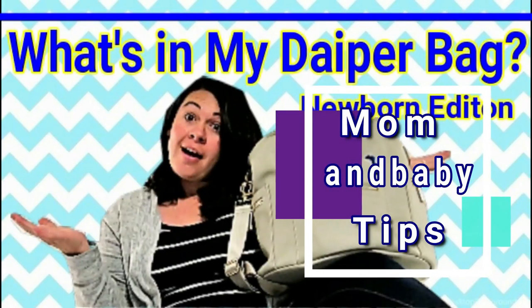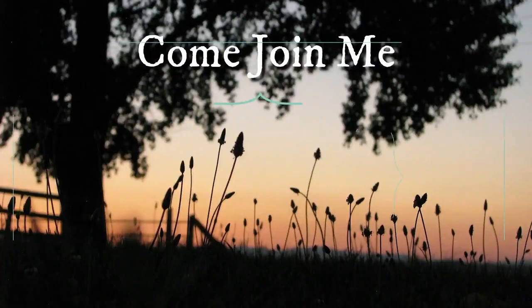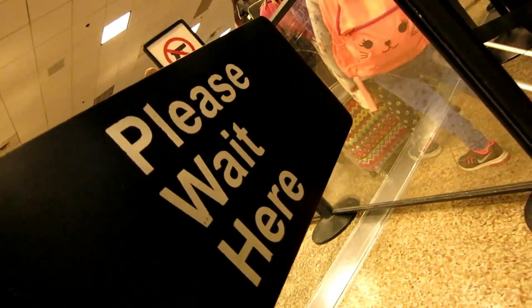Traveling with an infant can be stressful enough, so let's go through the ins and outs of what you can and can't take with you through TSA security. Thanks for stopping by Anderson Lane today. If this is your first time here, please don't forget to like and subscribe down below and join our YouTube family. We'd love to have you. Today we're going to talk about the ins and outs of what you can and can't take when you're flying with an infant and going through TSA security.